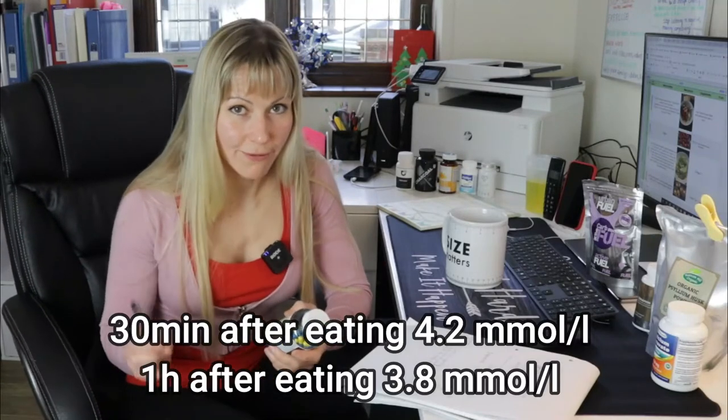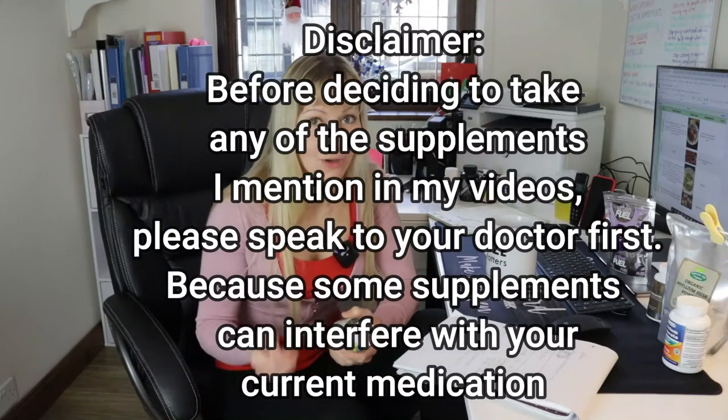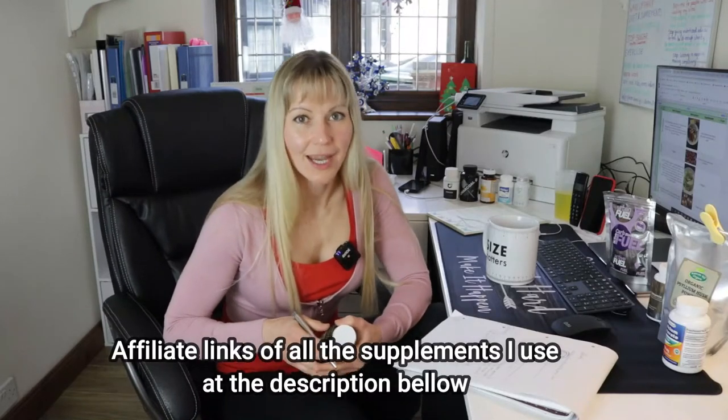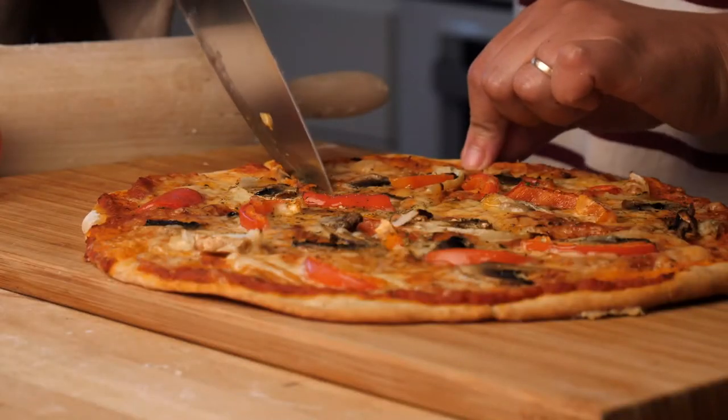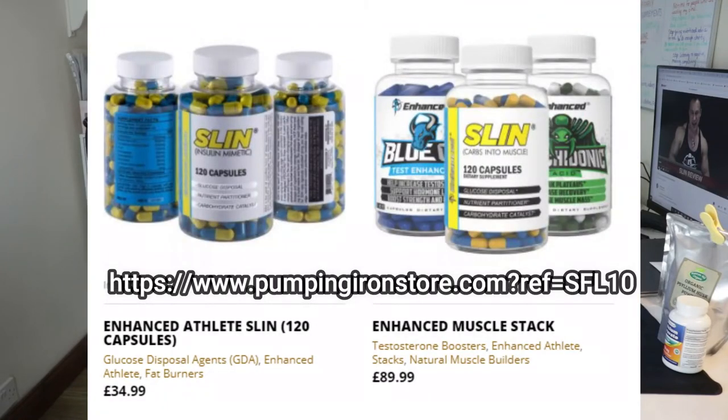If you decide to take Sling, start with a small dosage first. Before taking any supplements, please speak to your doctor first as some supplements can interfere with your current medication. I also put an affiliate link in the description below. If you decided to have a big pizza or McDonald's — something like a high-carb meal — then Sling would be great, but not for long-term use. I found this supplement on the website where I bought SARMs.